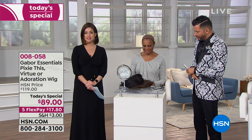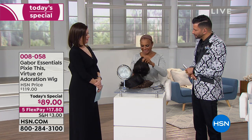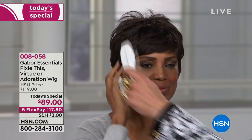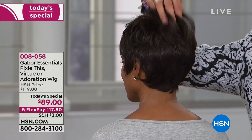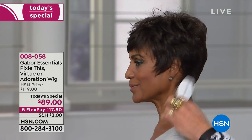Now let's look at the Virtue — the shortest of the three styles. That was the Adoration I'm wearing, this is the Virtue, and we started with the Pixie This. There's a tag in the back like a t-shirt — look how cute, perfect look, she put it on by herself. No flat in the back — remember this will never go away, no humidity, no rain, nothing can damage that volume because it's heat-friendly synthetic.